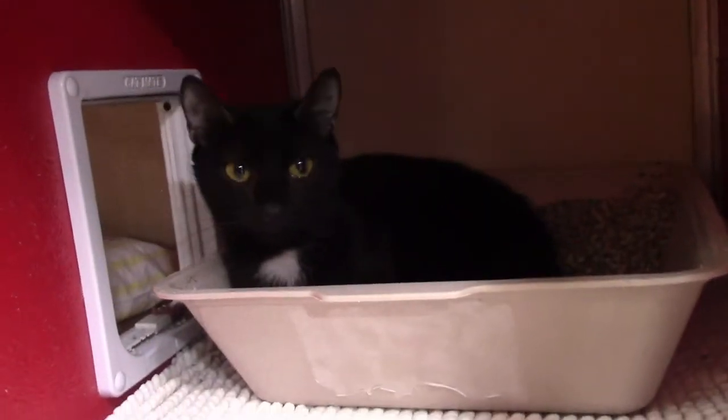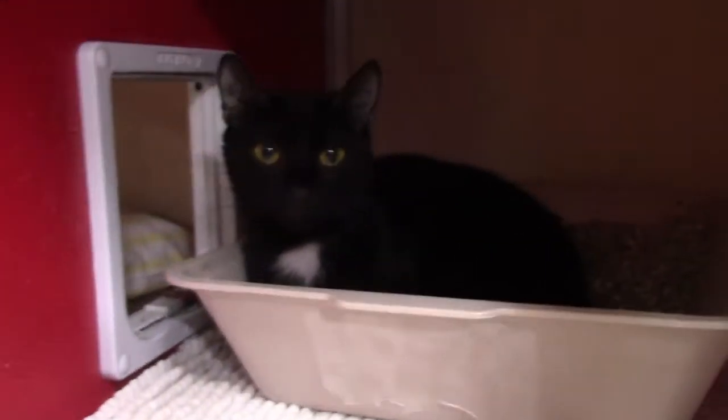First up today, we've got this little girl. This is Macy. Macy is a petite, solid black female cat. She's very, very sweet. She's a great lap cat, loves people. She's a little shy right now because she just got in here, but I hear she warms up really nice.